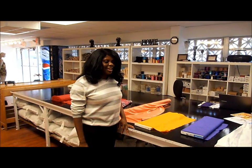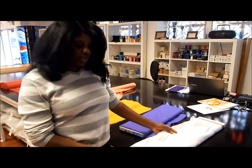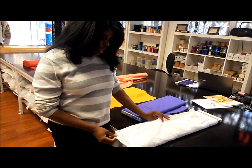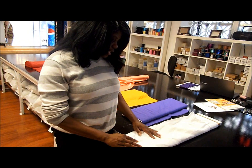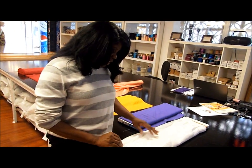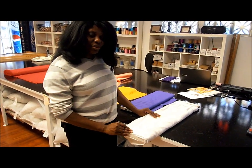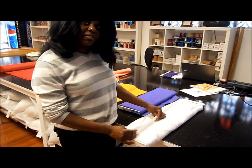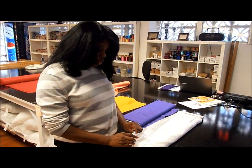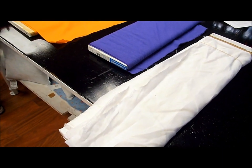So let's start with our natural fibers. One of the basic natural fibers made out of plant material is linen. Linen is made out of flax. How you can tell that it's a natural fiber is that it creases really easily. You know how we always say that linen gets very wrinkled? That's because natural fibers tend to crease very easily. Natural plant fibers are very cool to the touch. They could be either coarse like linen or very smooth like silk.